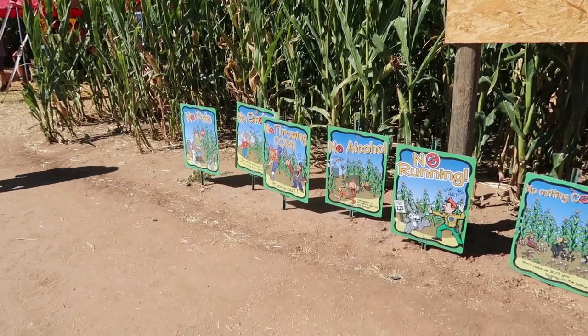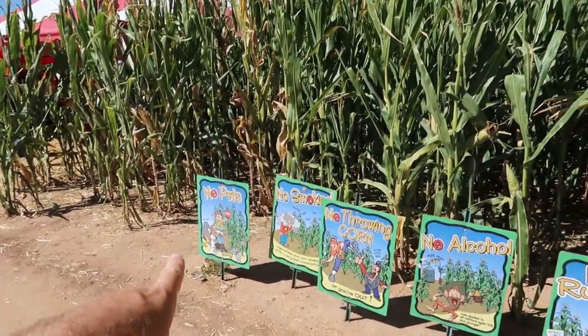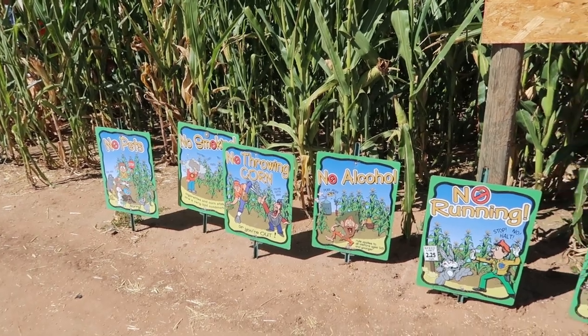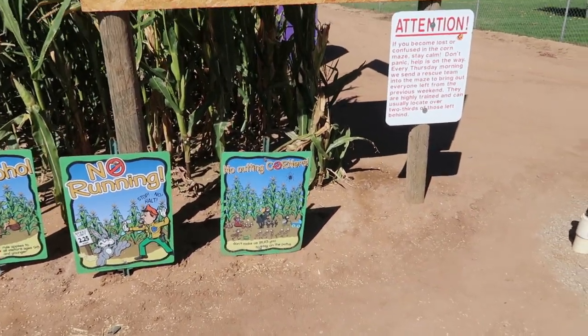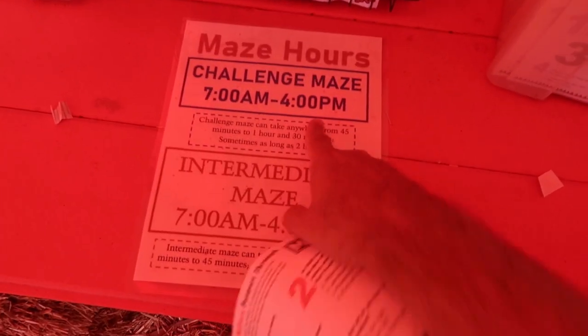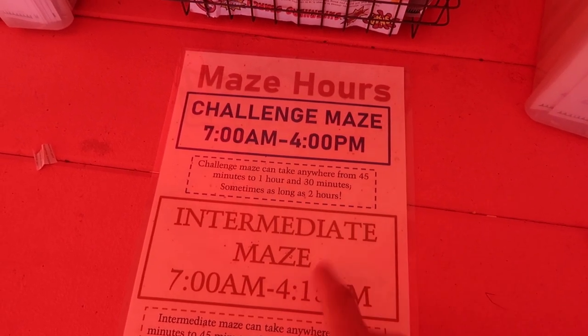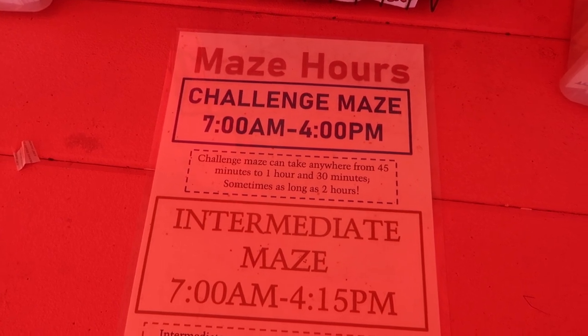As with many things in life, there are rules for the corn maze you should abide by, including no pets, no smoking, no throwing corn, no alcohol, no running, and no cutting corners. We're doing the challenge maze and it says it can take anywhere from 45 minutes to an hour and 30 minutes, sometimes as long as two hours. Let's see how smart we are today.